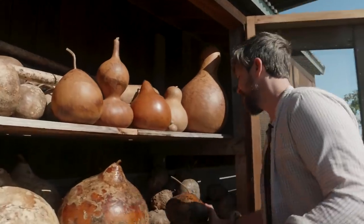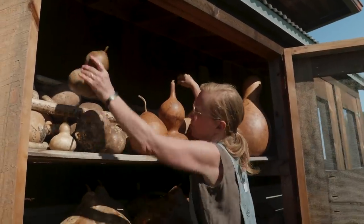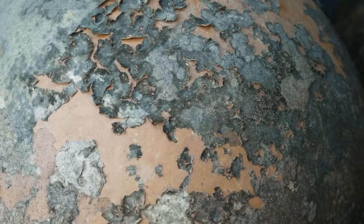Can there be something that grows on the gourds that is bad? Can they get moldy? Well, every now and then something has gotten into the gourd that makes it smell awful. I don't know what it is, but I'm glad it doesn't happen very often, because it's hard to get rid of that smell.